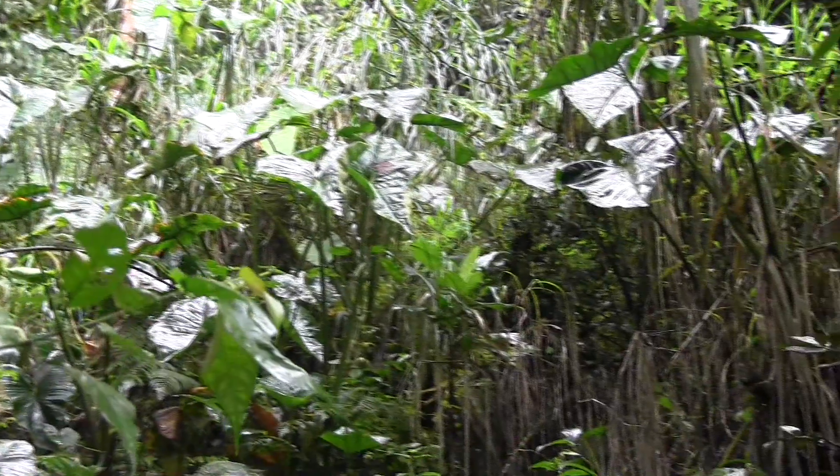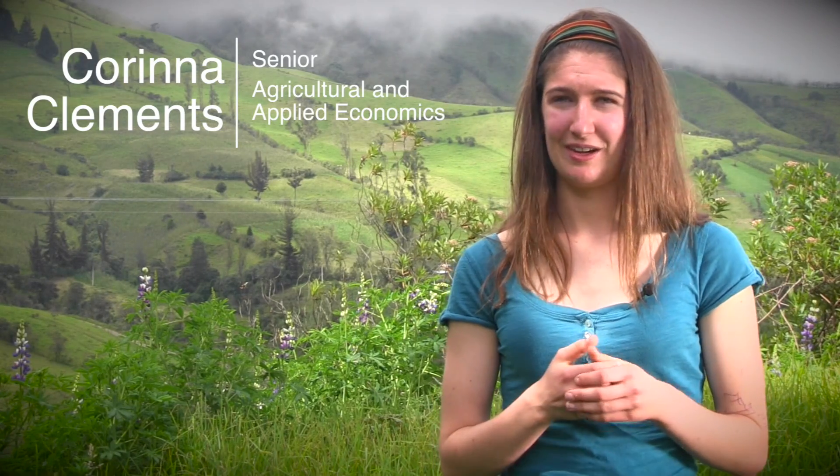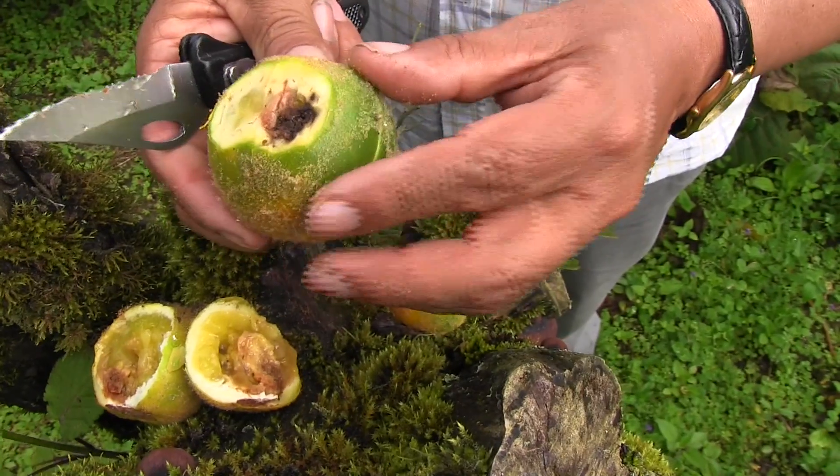I'm here to interview farmers who are growing naranjilla, a fruit that is used to make juice, about some of the work that they've been doing with INEAP and with the IPM Innovation Lab to better control pests and disease that the plant is vulnerable to.